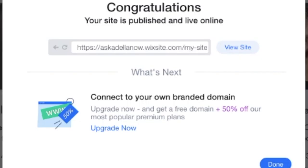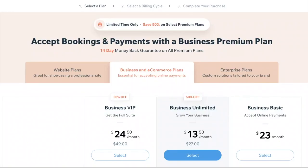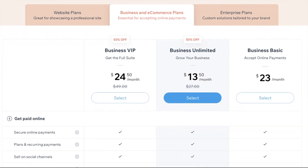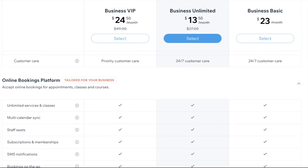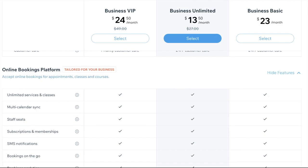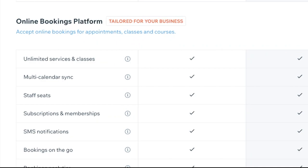What you need to do next is to upgrade your account in order to customize your domain and in order to keep the bookings platform. Step six is pay for a premium plan. All of Wix's business and e-commerce plans come with the online bookings platform, which allows you to have unlimited classes, multi-calendar sync, staff seating, subscriptions, memberships, text message notifications, bookings on the go, and even analytics.